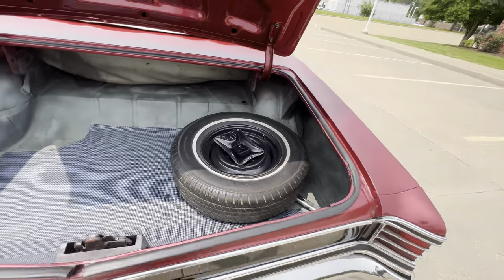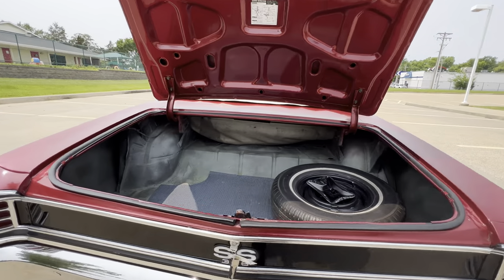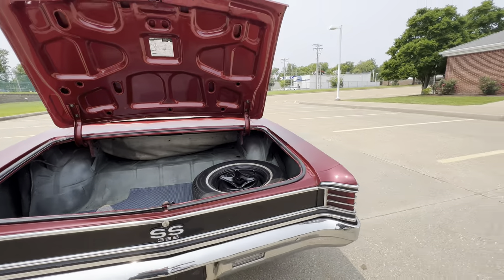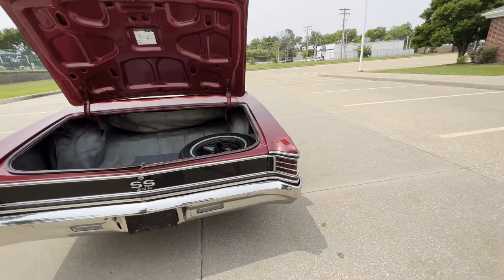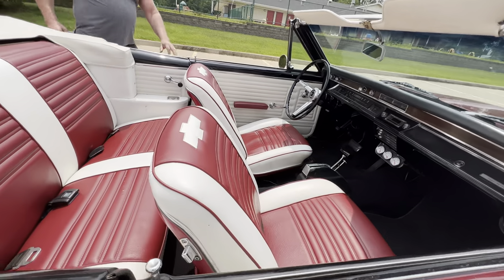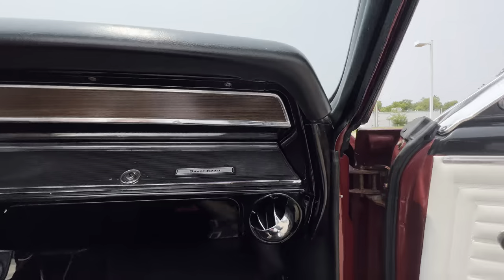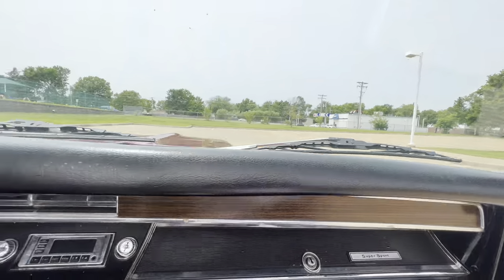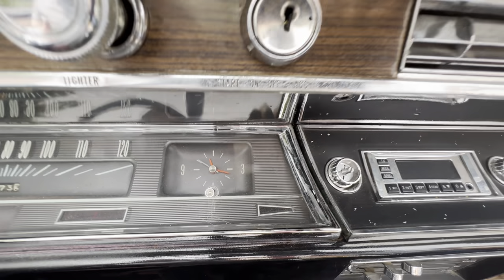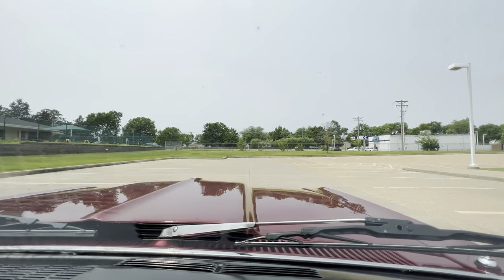Spare jack, tire iron is there. Nice car. We'll take a little test drive. Believe it or not, the clock does work, which is amazing. It appears to be the original too.